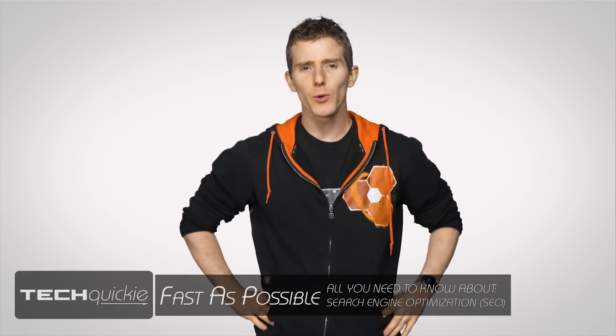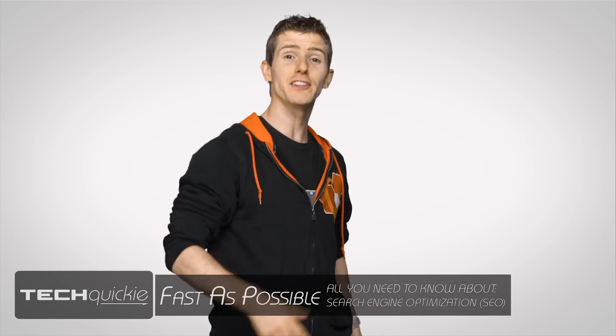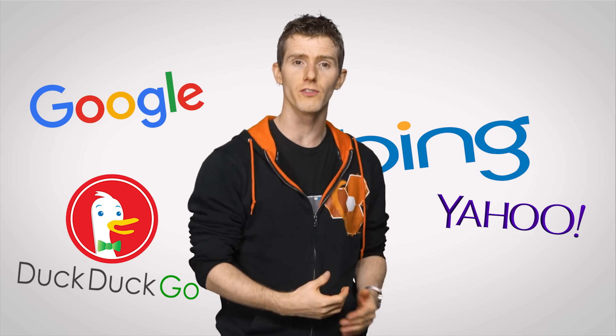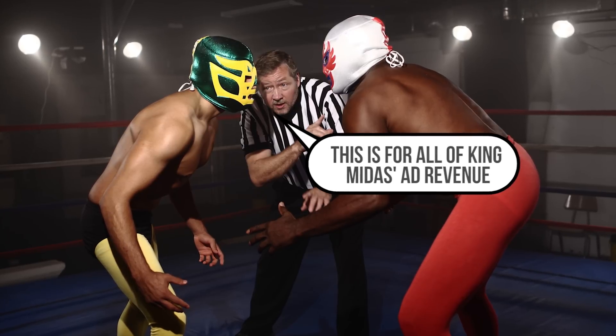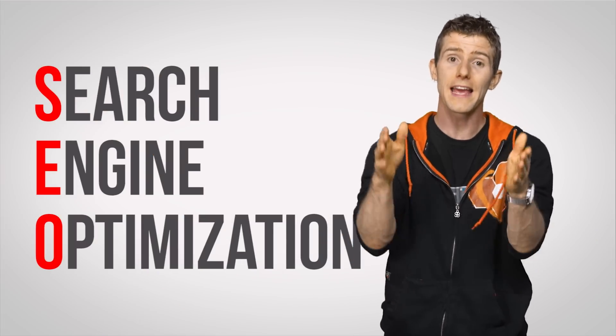Back in the day, if you wanted to get noticed, it meant renting a billboard, taking out an ad in a newspaper, or failing that, just standing on a soapbox in the park and pontificating. But now, with large search engines being the go-to fonts of information for most of us, people, companies, and other organizations have been seeking ways to fight and claw to the top of search results, using a process called search engine optimization, or SEO.